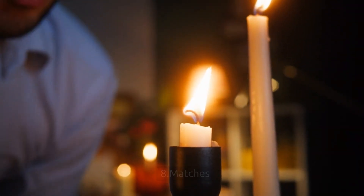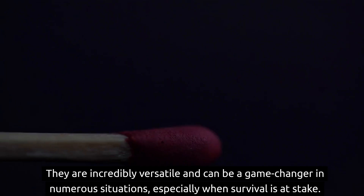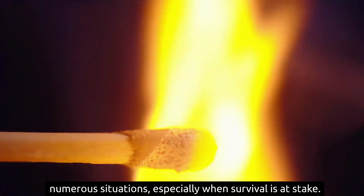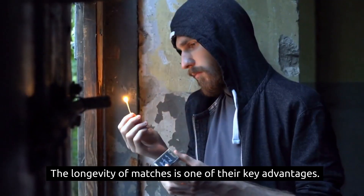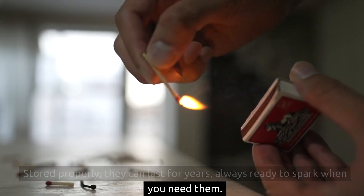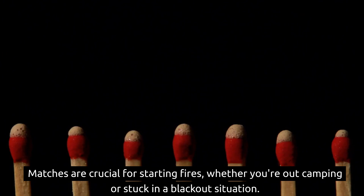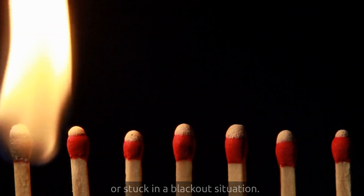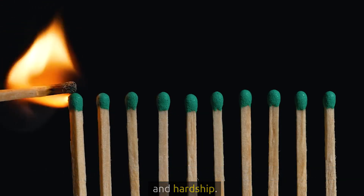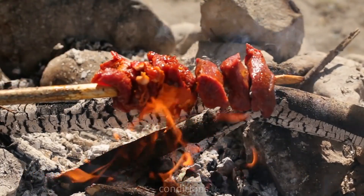8. Matches are a simple yet invaluable addition to any emergency stockpile. They are incredibly versatile and can be a game-changer in numerous situations, especially when survival is at stake. The longevity of matches is one of their key advantages — stored properly, they can last for years, always ready to spark when you need them. Matches are crucial for starting fires, whether you're out camping or stuck in a blackout situation. Fires provide heat, enabling you to cook food and stay warm in cold conditions.